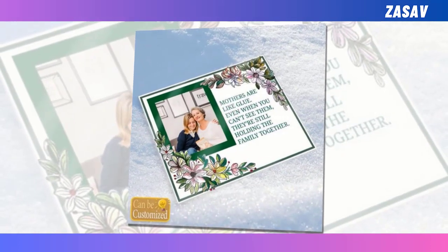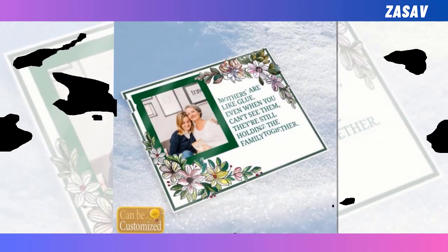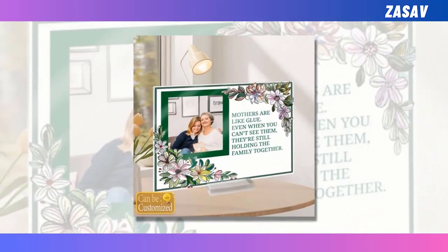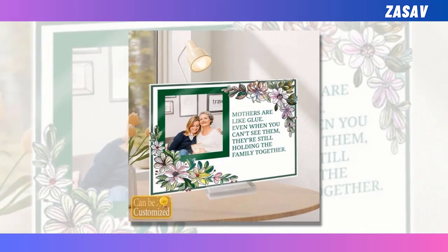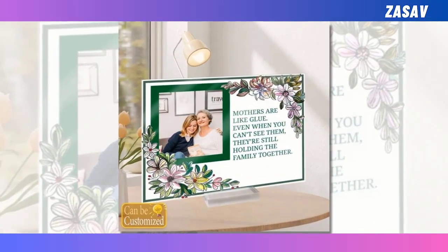Acrylic Photo Plaque. This custom acrylic plaque is a standout choice for Mother's Day gifting. Its customizable feature allows you to upload a favorite image, ensuring a personalized touch that captures cherished memories. Crafted from eco-friendly acrylic plexiglass, it boasts durability and fade-resistant clarity, surpassing traditional glass plaques.